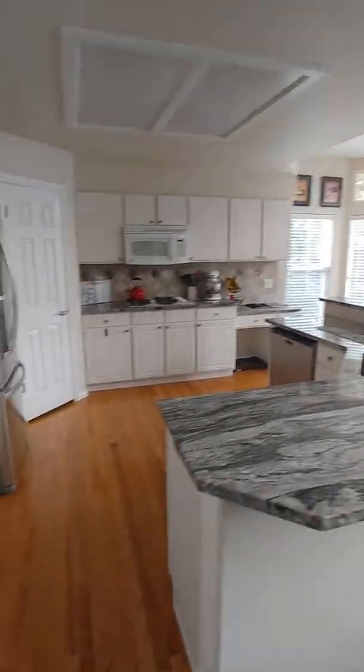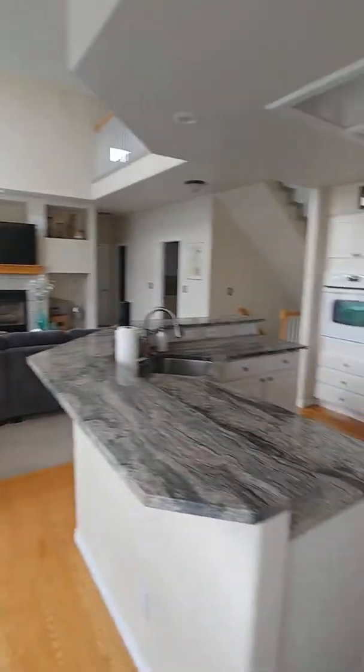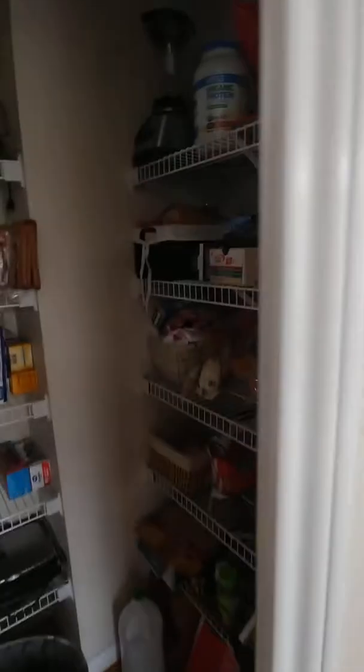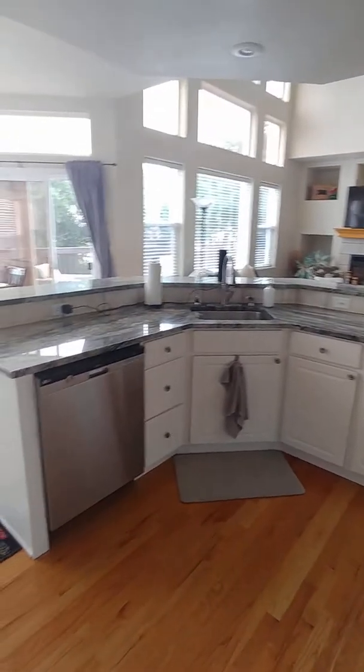Open kitchen that has the wood floor. Beautiful granite on top. Nice granite countertops. Gas range. Side-by-side refrigerator. Oven. Pantry. And then over here we have the sink and the dishwasher.